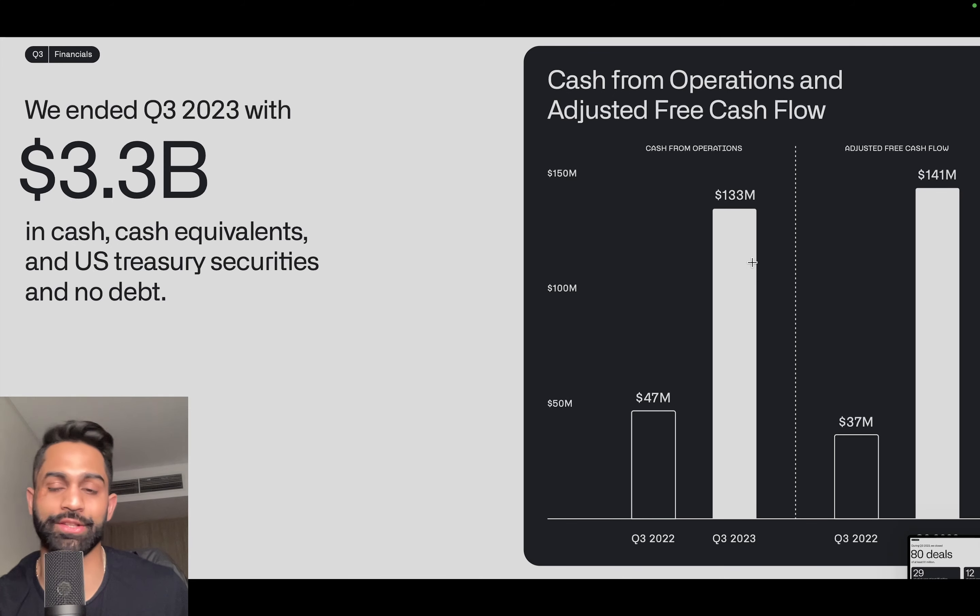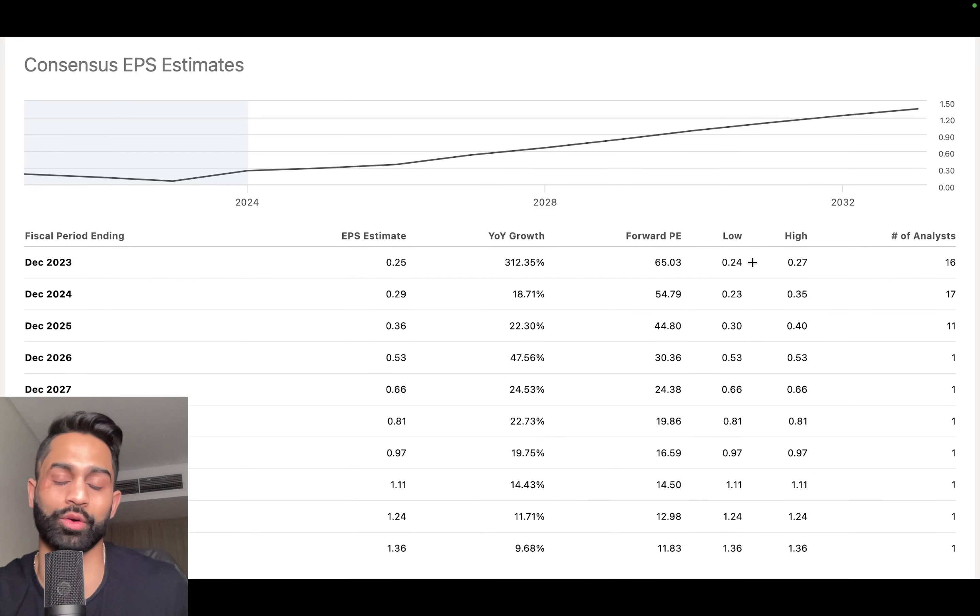The balance sheet is one of the best for Palantir. The notion that Palantir could go bankrupt is flawed — the company has practically no debt with over $3 billion in cash on the sidelines, giving them one of the strongest balance sheets in the tech world.